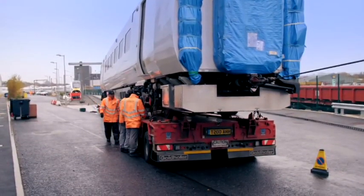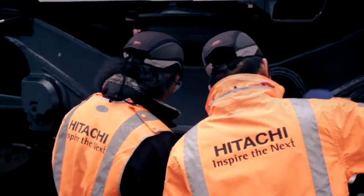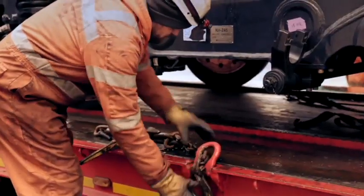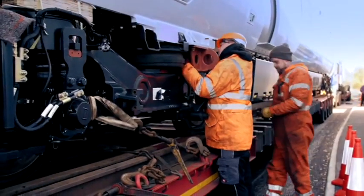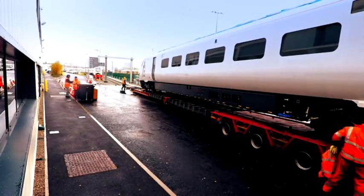After a two-hour wait, the engineering team finally arrives on site. With Kevin and the crew eager to get home, they help remove the brackets as the engineers pump air into the suspension. The carriages rise up ready to unload.